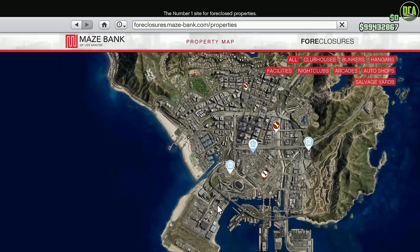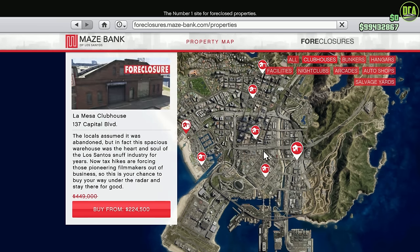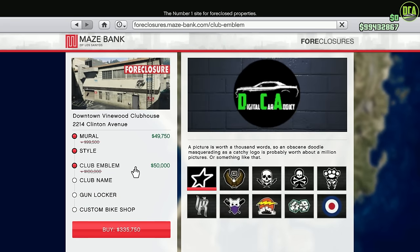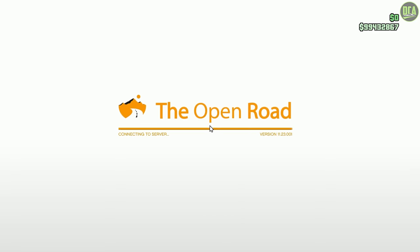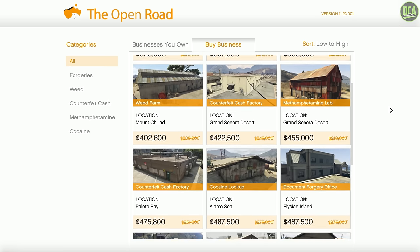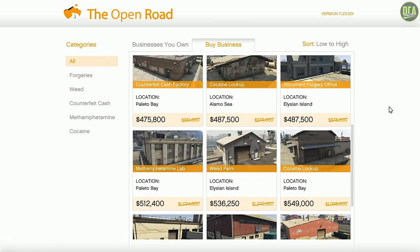Moving on to the discounts — in terms of property discounts, we have 50% off the biker clubhouses, as well as the upgrades and renovations for it. Plus, 50% off the MC businesses and the upgrades for them as well, which is pretty crazy. So if you've ever wanted to get into the MC business, now would definitely be the right time to do so.